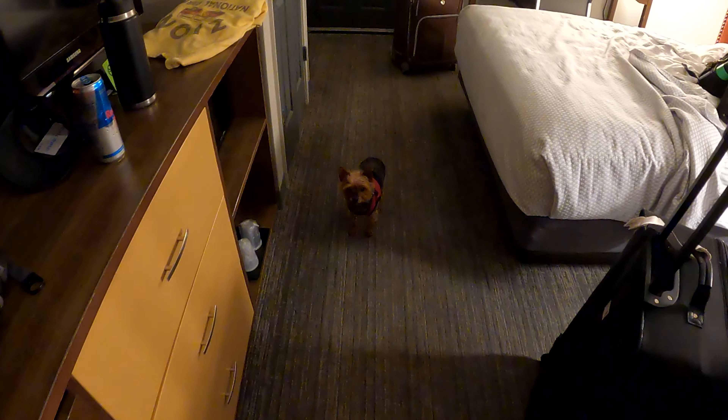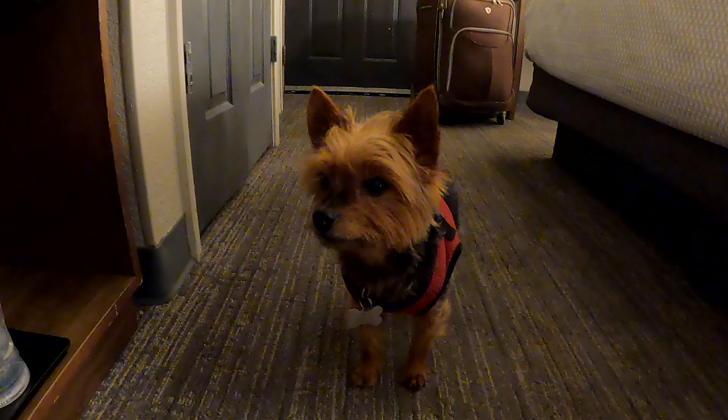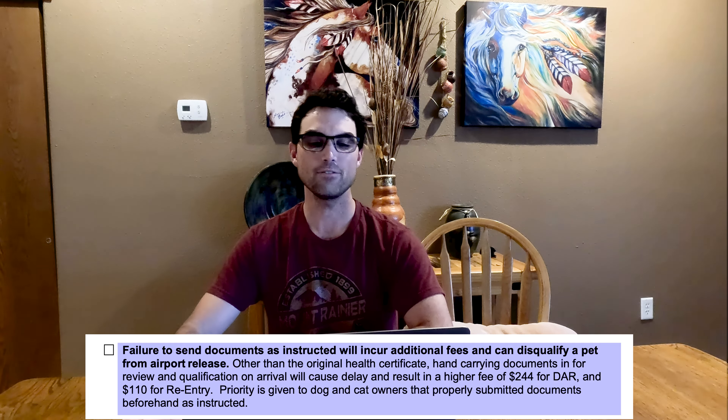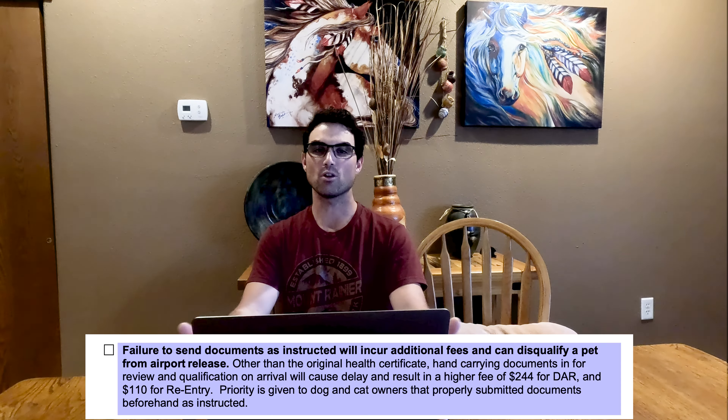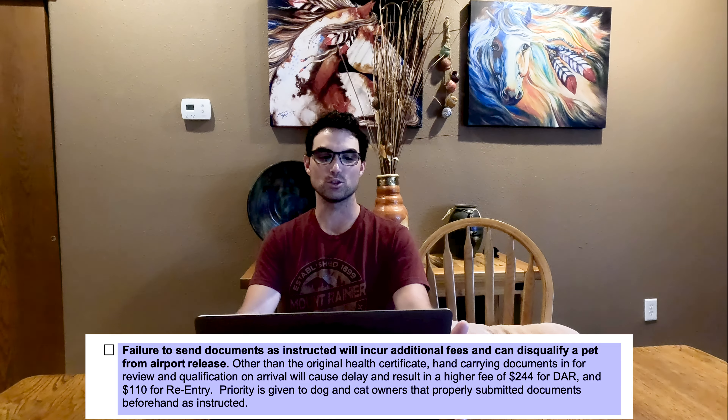We were fully aware at that point that we might get declined because we did not have confirmation that his rabies blood work was done until the day before we were about to fly. We were hesitant to send all our documents because we didn't want to pay all the fees and then not bring him anyway. I would highly recommend sending all your documents in early. They state on the checklist that you are not given priority if you're below the 10-day window. We were still allowed direct airport release but had to pay $244 instead of the standard $185 processing fee.